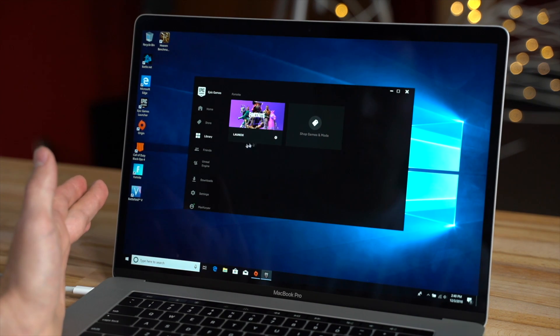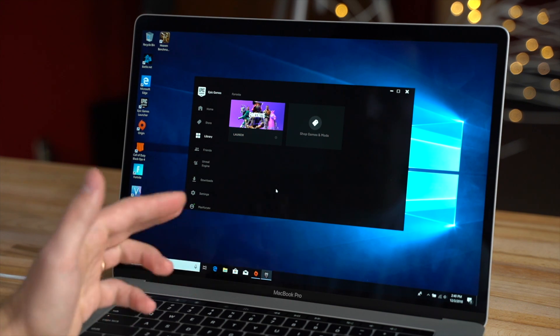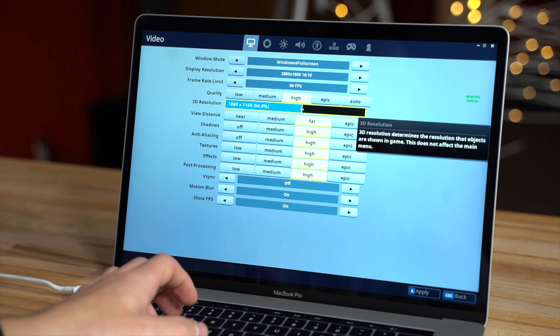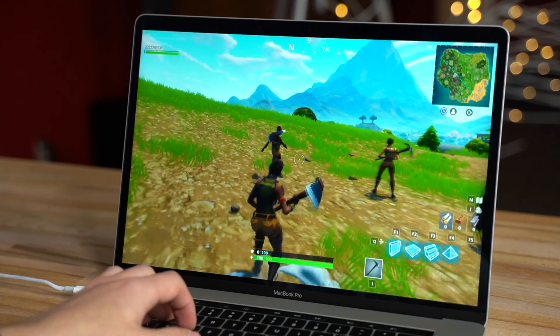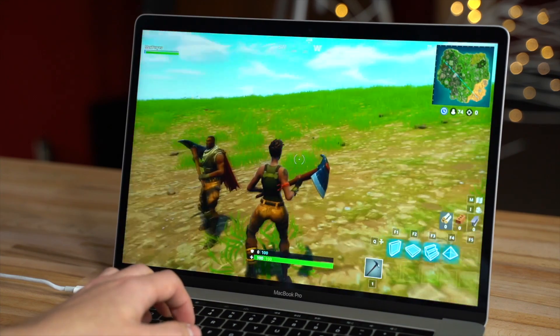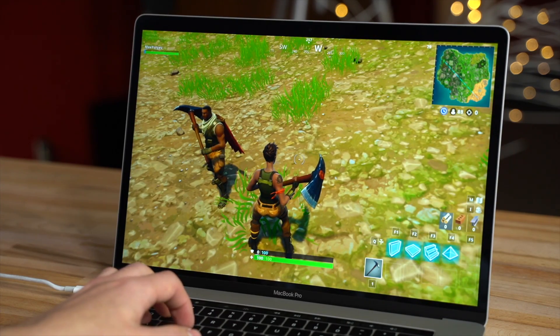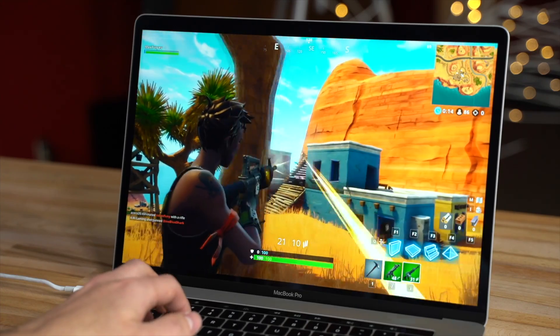Here we are in Windows 10, got Fortnite updated. Let's go ahead and launch. We've got everything on high just as before. Let's bring down the resolution to what we had before. Right away, everything's so much smoother. We're sitting at around 80 FPS now.